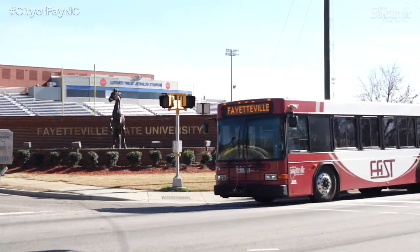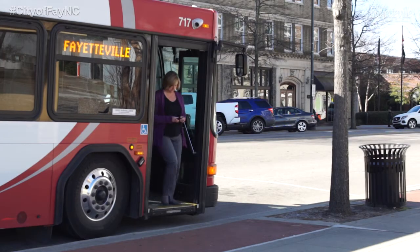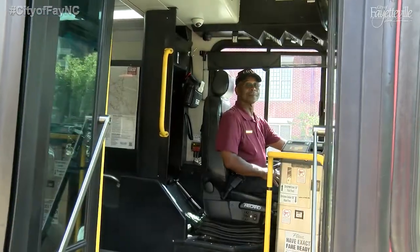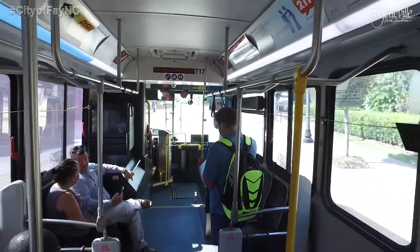Fayetteville Area System of Transit is there for you when you need to go places. Whether you're going to work, school, doctor's appointments, or just shopping for the day, we want to ensure that your riding experience is safe, efficient, and enjoyable.